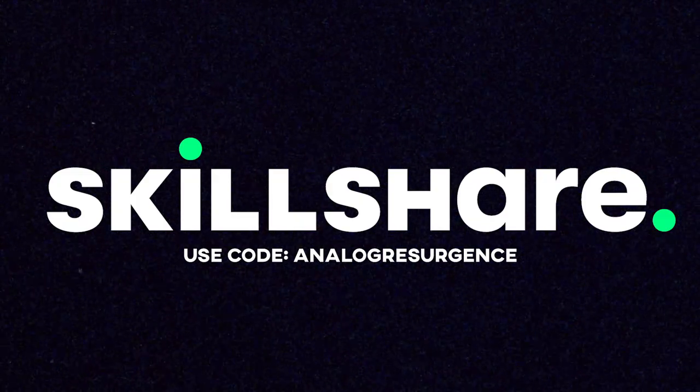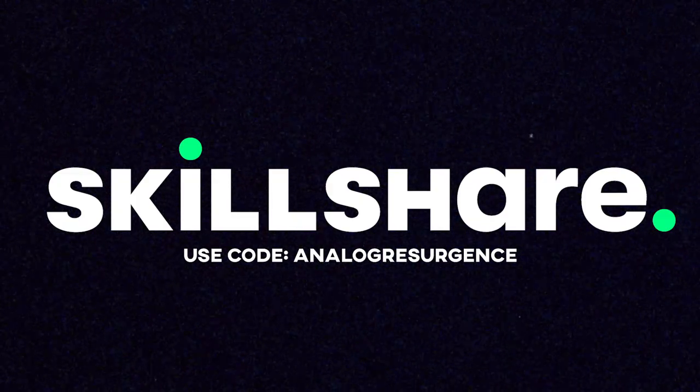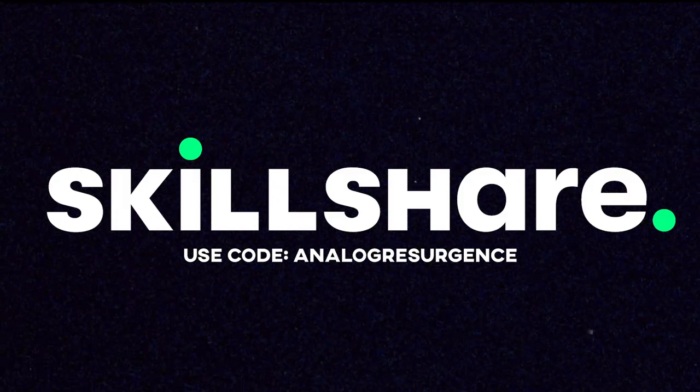This episode of Analog Resurgence is brought to you by Skillshare. The first 1,000 people to use the link in the description or the code analogresurgence will get a one-month free trial of Skillshare.